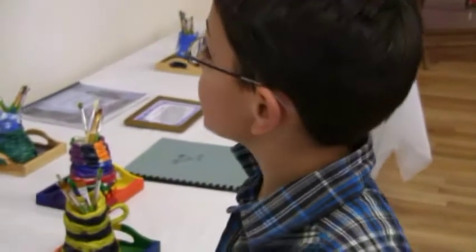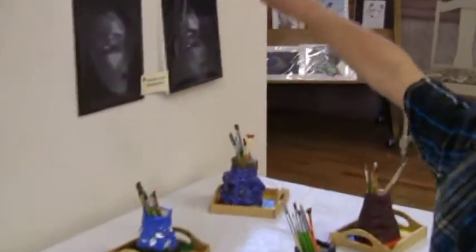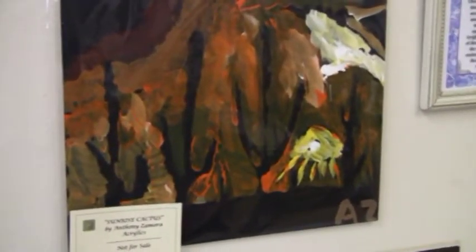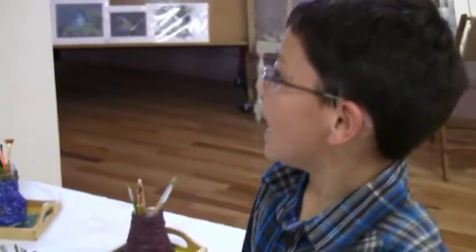And then this one is Sunrise Cactus. Which is your favorite one? I would have to say the icebergs. Why is that? Because it was hard to get in it. It's funner when you have a challenge.